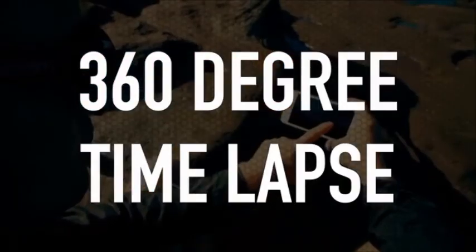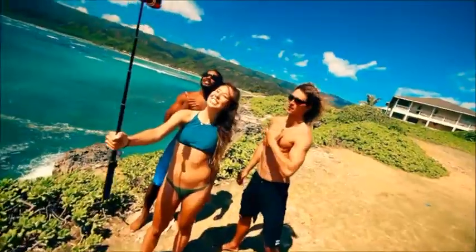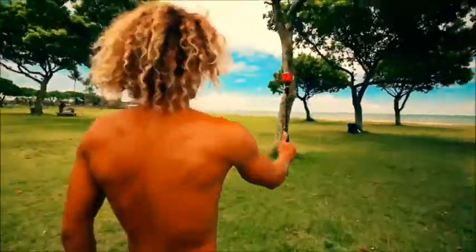You can also do 360 degree time lapse and I'm using the app to adjust it. 360 selfies! We're communicating.